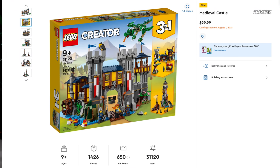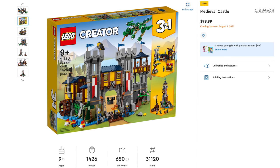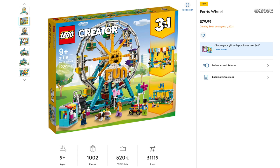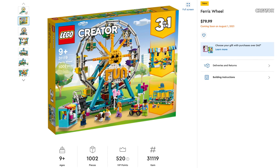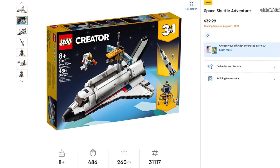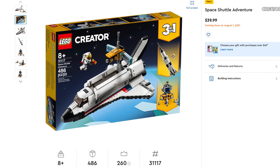Let's talk about Lego Creator 3-in-1. This is going to be specific for North America — we finally get the Medieval Castle, set number 31120, includes 1,426 pieces, retailing for $99.99. After that, the Ferris Wheel, set number 31119, includes 1,002 pieces, retailing for $79.99. Next is something I'm really looking for — the Space Shuttle Adventure, set number 31117, includes 486 pieces, retailing for $39.99. Being a shuttle, I have to grab it.